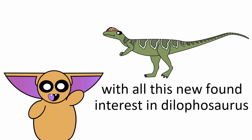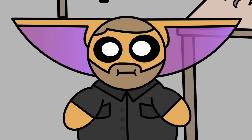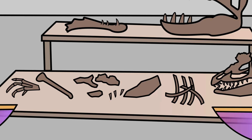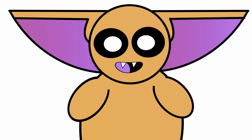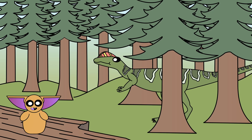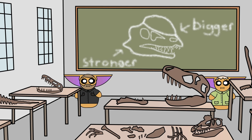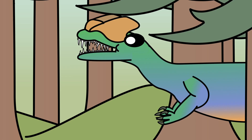With all this newfound interest in Dilophosaurus, maybe it's time to give this animal a fresh look. Enter Adam Marsh and Timothy Rowe — two paleontologists who set out to re-evaluate Dilophosaurus, and in 2020, they published their re-description of this fantastic dinosaur. One of the first things that Marsh and Rowe noticed was that the muscle attachment for the lower jaw was larger than previously thought, meaning Dilophosaurus was quite the muncher.